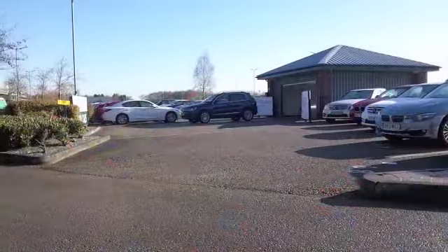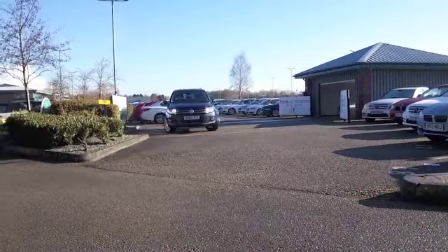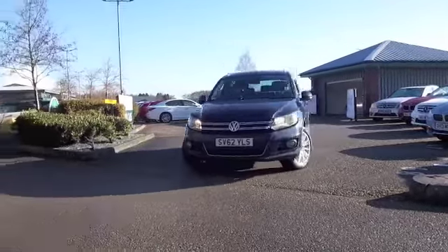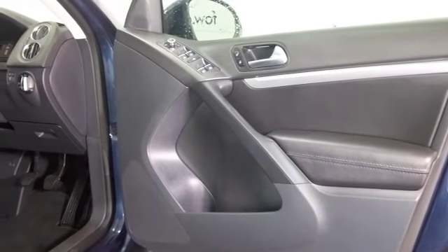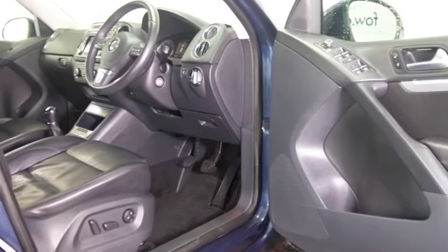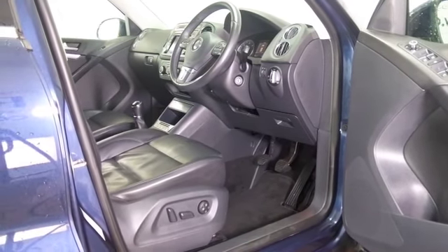Here's a VW Tiguan, looking nice in its blue coachwork and alloys. This is from 2012 — a 2-litre TDI Sport Edition — and you'll certainly love driving this. It's a very responsive motor, fun to drive in fact, but you get sensible running costs of about 47 to the gallon combined.